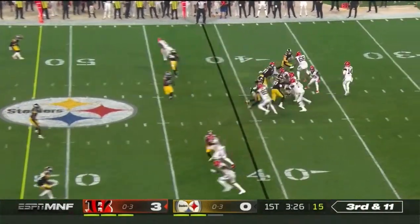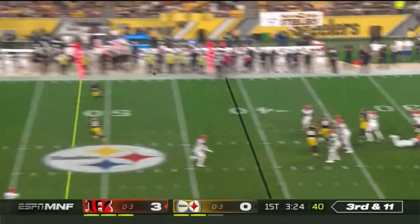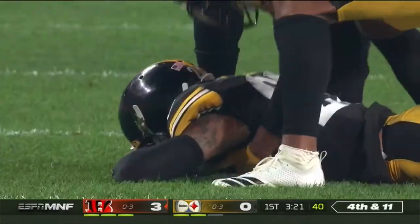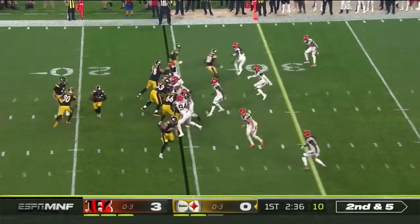Giving the look of blitzing and then he backs off into coverage. Third and 11. Pressure on Dalton — he floats it, and it should have been picked off by Joe Hayden, but he drops it. Hayden was a third-round pick by the Steelers in 2018.